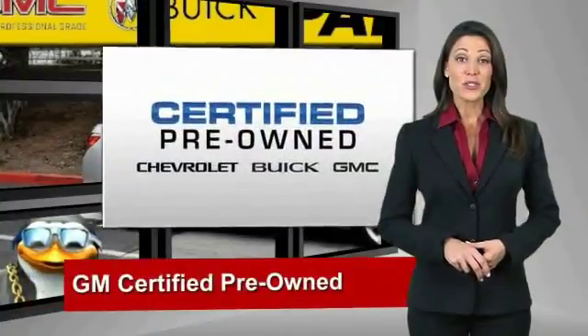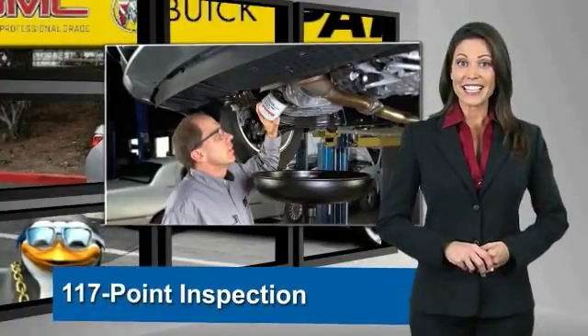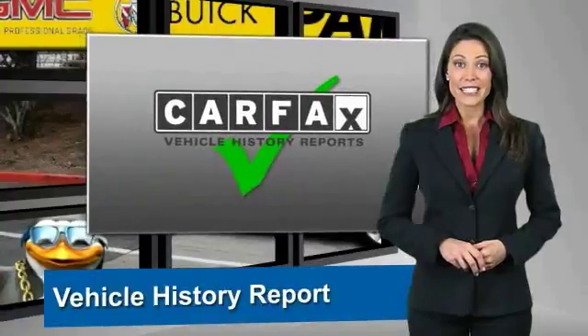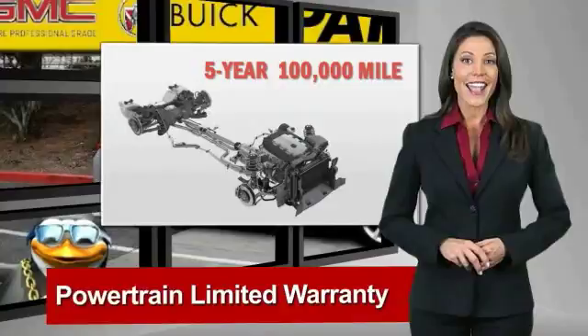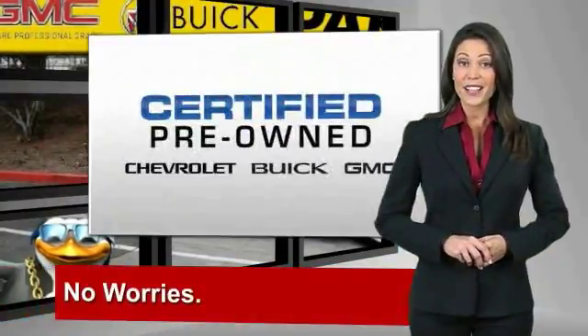A GM certified used vehicle can deliver more satisfaction and certainty than any ordinary used vehicle. With our 117-point inspection, two great GM warranties, free vehicle history report, and more — you can expect it all from a GM certified used vehicle.